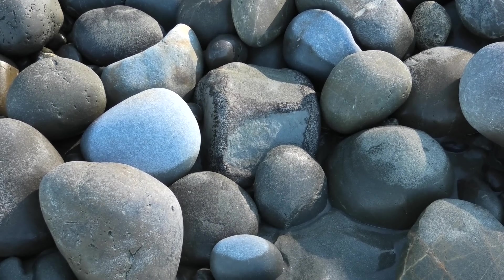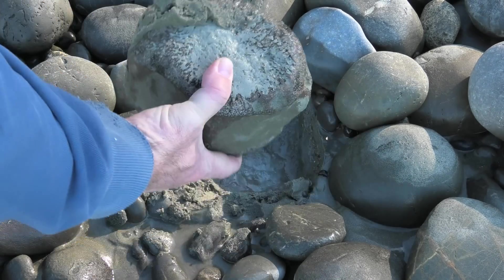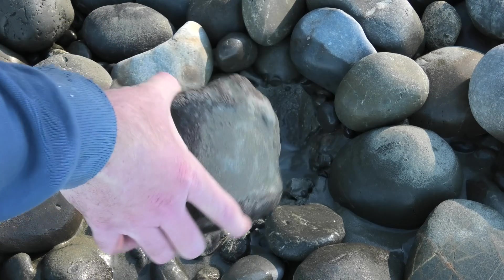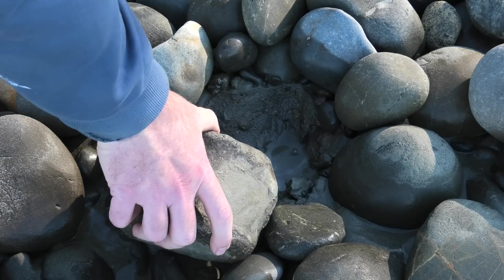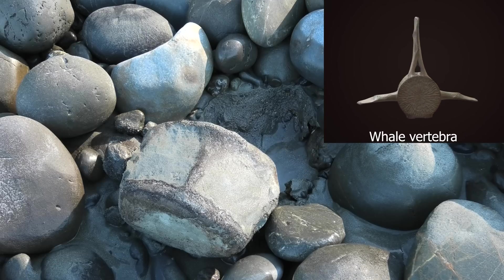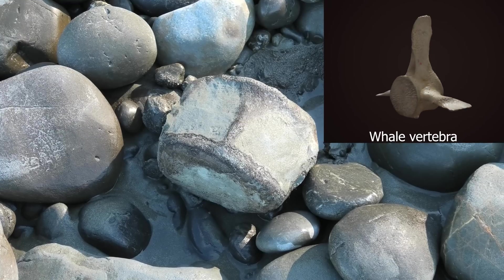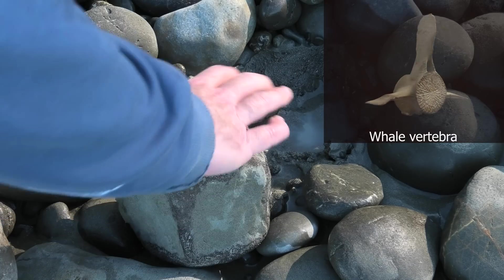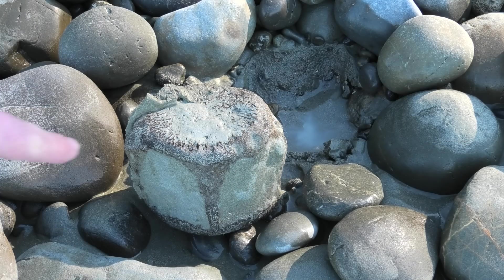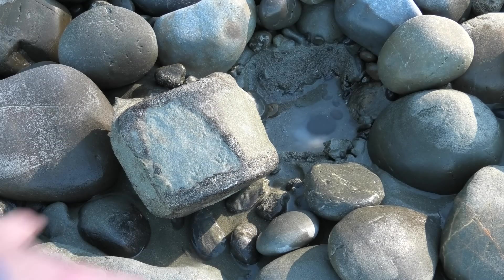Have a look at that — yeah, it's a decent vertebra. I'm going to guess whale, because of the age of the area. This is not dinosaur age, this is Miocene. I think it's got the epiphyses still on one side of the vertebra. Maybe not, but that pattern is normally from a whale. So I'm going to guess whale — but it's just a guess, I'm not a hundred percent sure.